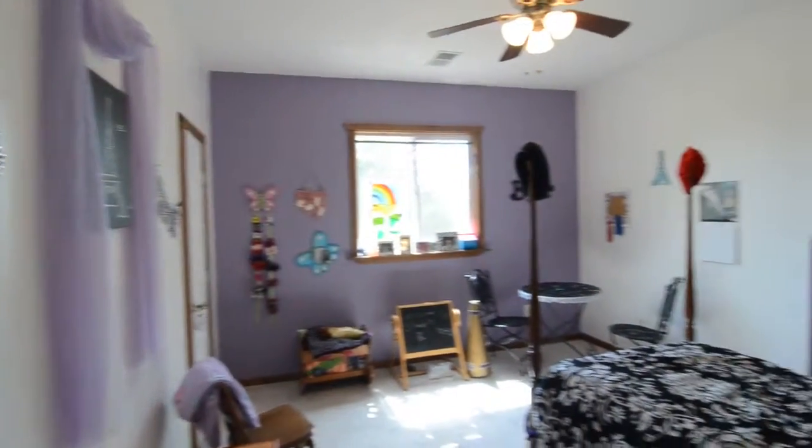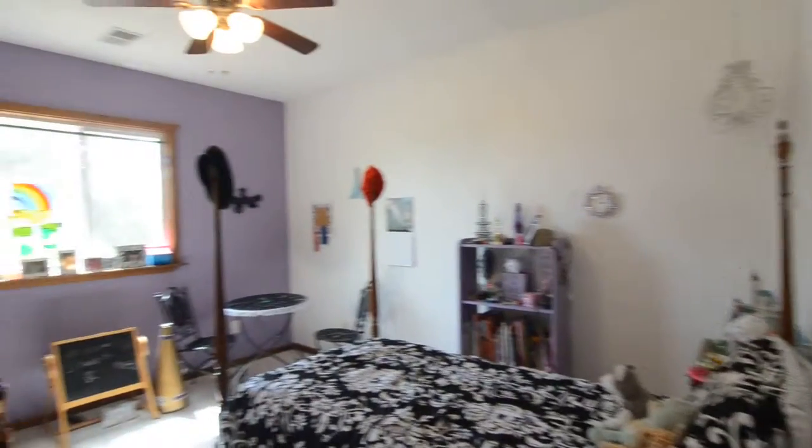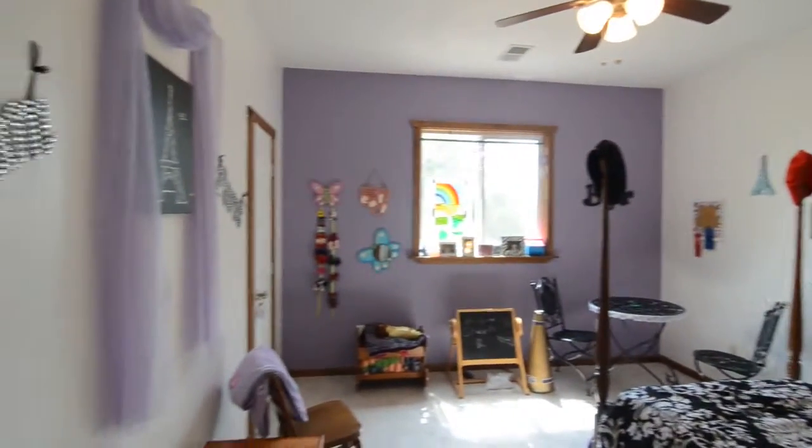Here's one of the bedrooms. This one is about 12 by 14, so it's a very nice sized room, with a closet in the corner to the left.